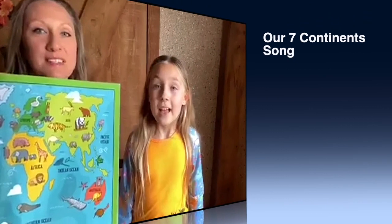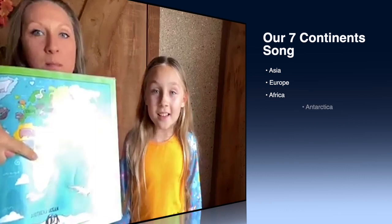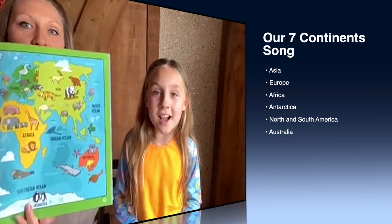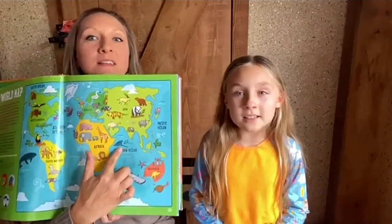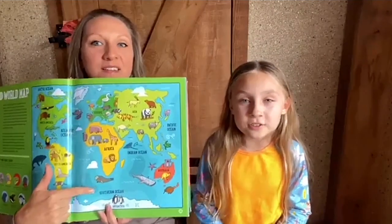I'll put it over here and then Alexis, can you sing while I point to them? Asia, Europe, Africa, then down to Antarctica, North and South America, last of all Australia, Pacific Ocean, Indian Ocean, Atlantic Ocean, Arctic and Southern too. Very good.